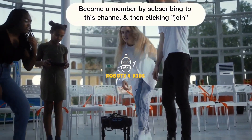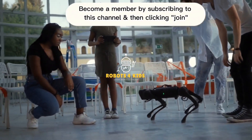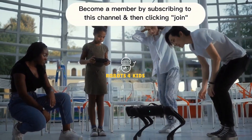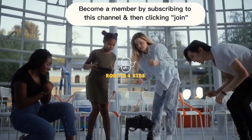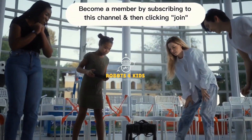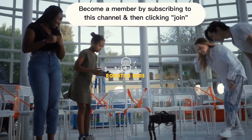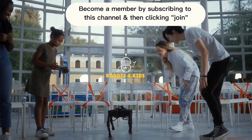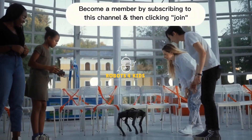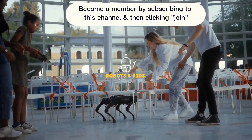Gain a competitive edge in the field of robotics for your child or yourself by becoming a premium robotics member. Perks include member-only robotics videos, robotics engineering tutoring, and mentorship on robotics projects. This membership is the brainchild of renowned robotics engineer Cash Willis, a McNair Scholar and National Science Foundation STEM Scholar. Become a member by subscribing to this channel and clicking the button Join.